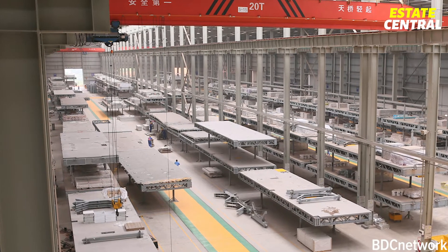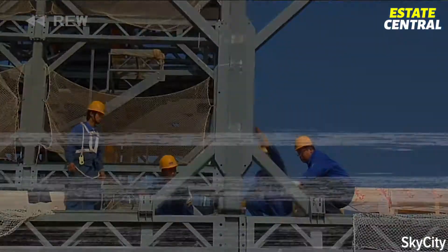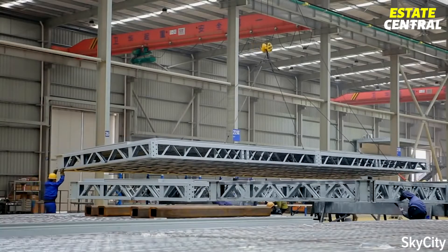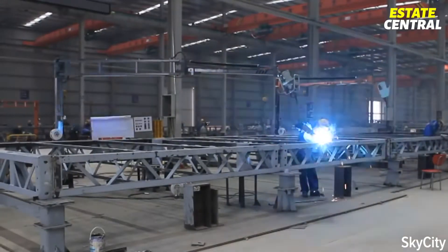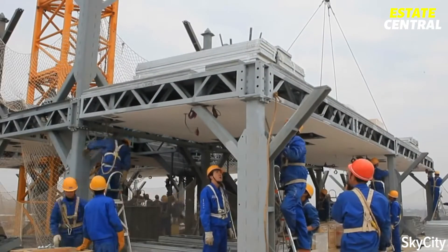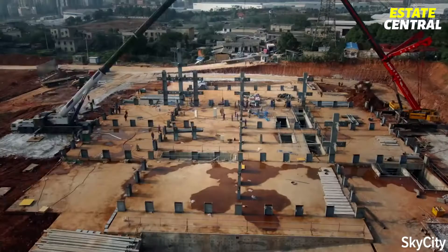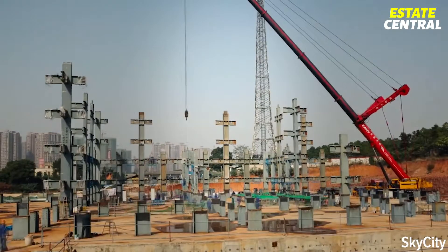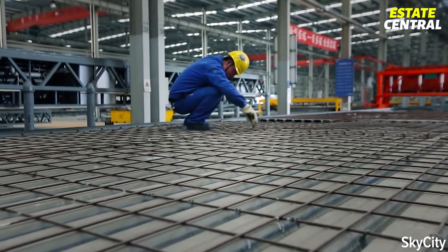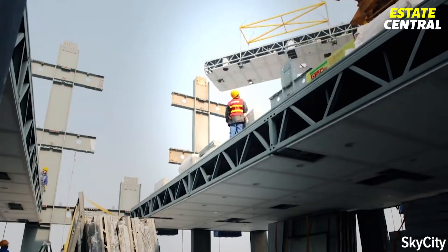To show you what that means, we have to go back four and a half months before the construction even started, to visit a 230,000-square-meter BSB factory in China's Hunan Province. Here, more than 90% of all components needed for the building were manufactured and assembled by roughly 1,800 workers. Instead of the traditional way of constructing the building on-site, the modules are produced in the factory, trucked out to the construction site, craned up and snapped into place, Tetris-style.